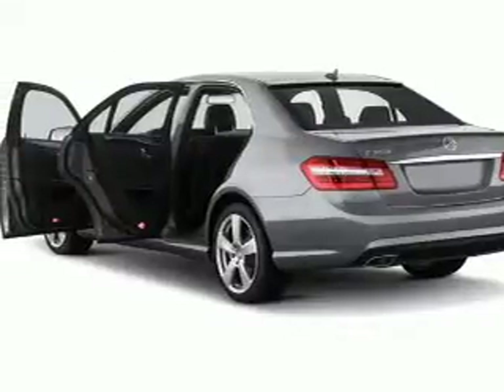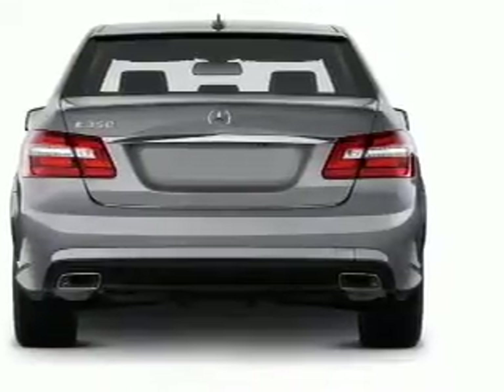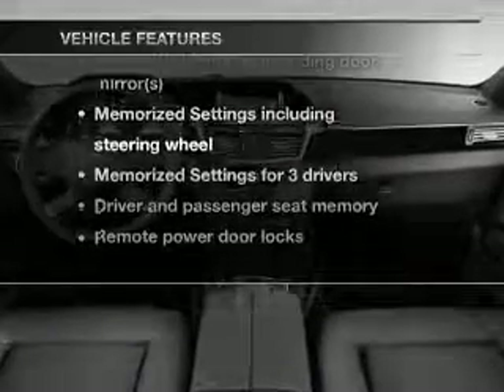Brake safely with the anti-lock braking system. Let the outside in with a built-in sunroof. Power and reliability are a great combination. This vehicle has both, and with these notable features, you won't want to miss out on the opportunity to own this amazing ride.